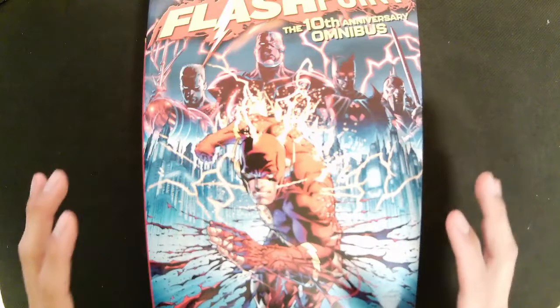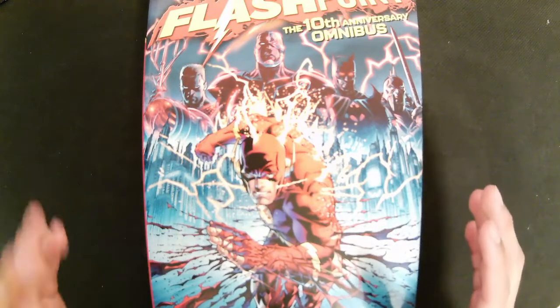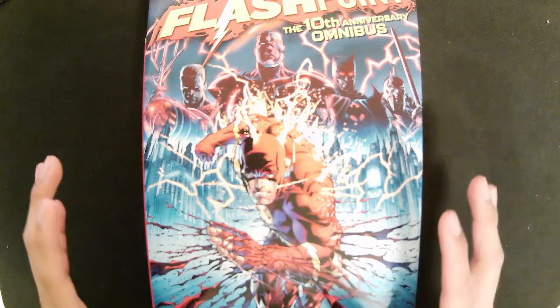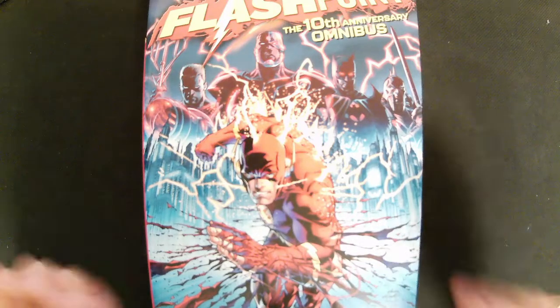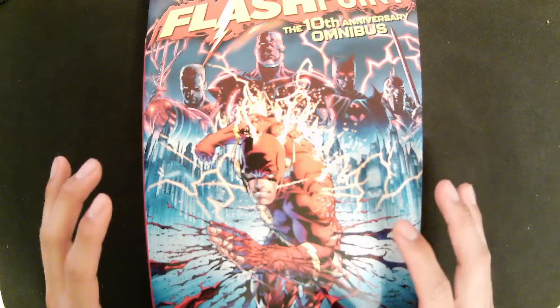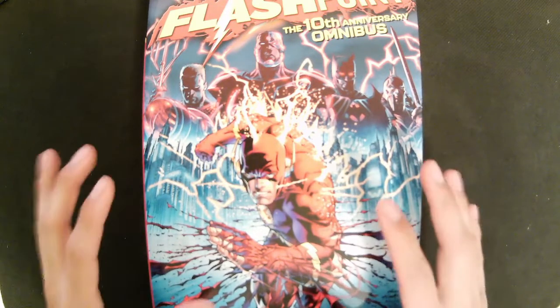This collected edition format is known as an omnibus. These books usually contain between 25 to 66 issues in a book, with a few exceptions exceeding that number. These books are also oversized, being larger than standard-sized ones. The majority of these books have sewn binding, and for these larger books, the type of binding does matter.